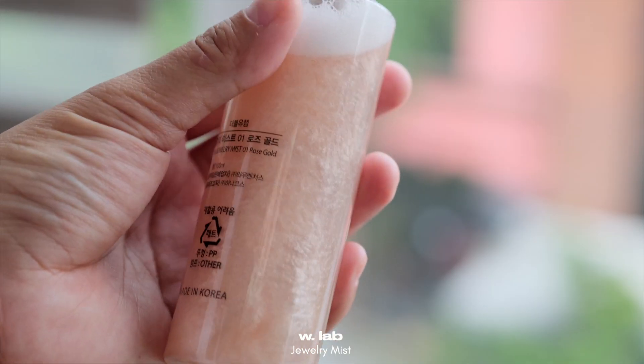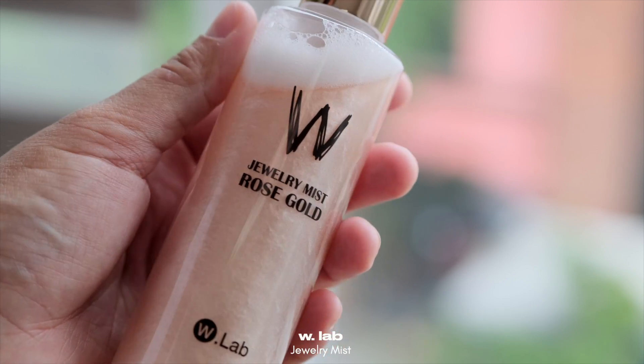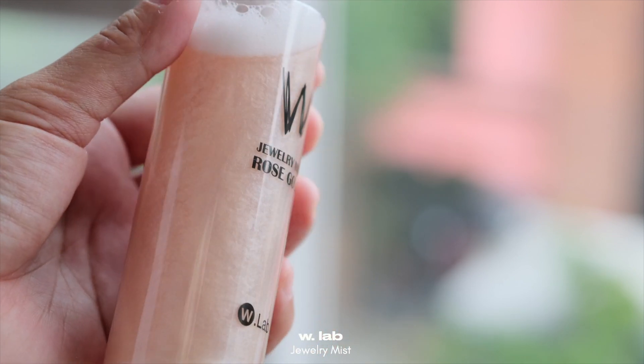Ito naman yung sunod — nabuksan ko lang to kasi gumawa ako ng Instagram reel nung mga in-unbox ko. If you guys haven't seen that, go ahead and check out my Instagram — nandiyong reel nung pag-a-unbox ko nito. Ito yung W Lab Jewelry Mist Rose Gold na makeup setter. Pwede siyang base, pwede siyang mag-set ng makeup para mas long-lasting. And susubukan din natin siya ngayon — lahat talaga subukan natin.